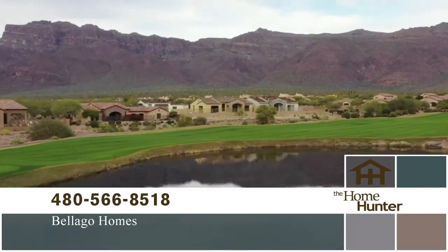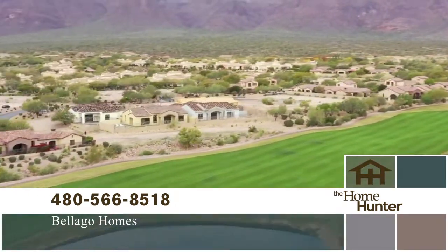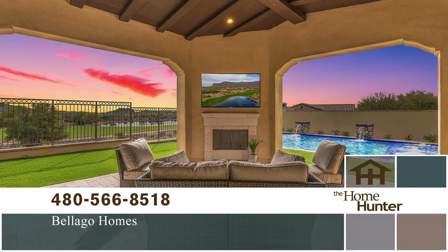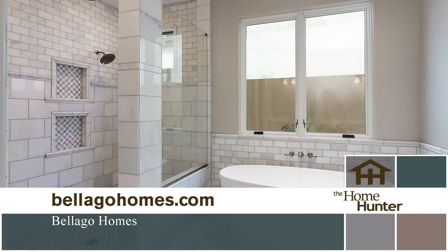Wayne Funk with Belago Homes shares their Club Village community at Superstition Mountain in Gold Canyon. Originally 27 lots, they're down to their last seven. It's a beautiful location with a Superstition Mountain backdrop, 36 holes of golf, an incredible clubhouse with pool and amenities, and tennis courts — one of the more beautiful settings in Arizona.